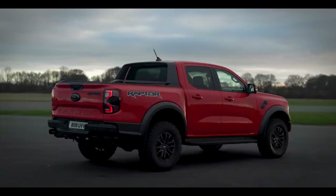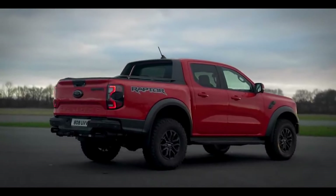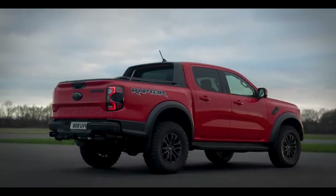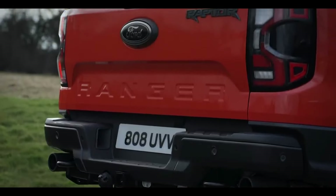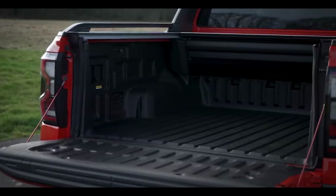Internal dimensions: The front passenger space is 1,065 millimeters high and 1,420 millimeters wide. The rear passenger space is 1,024 millimeters high and 1,398 millimeters wide. The cargo capacity in the cargo area is 1.2 cubic meters.